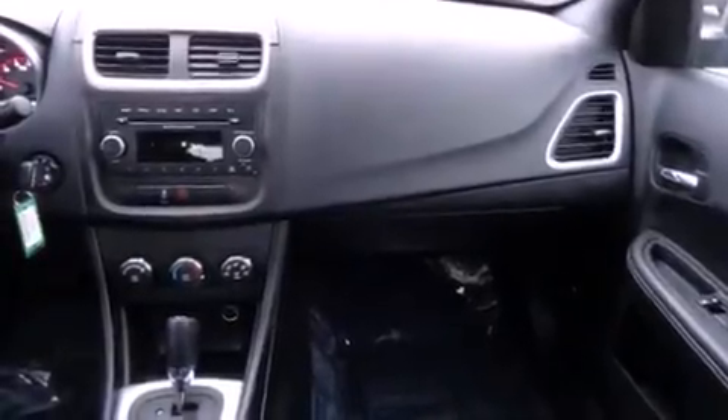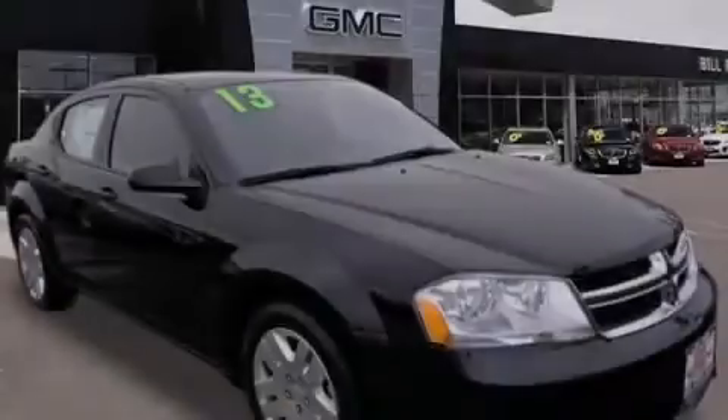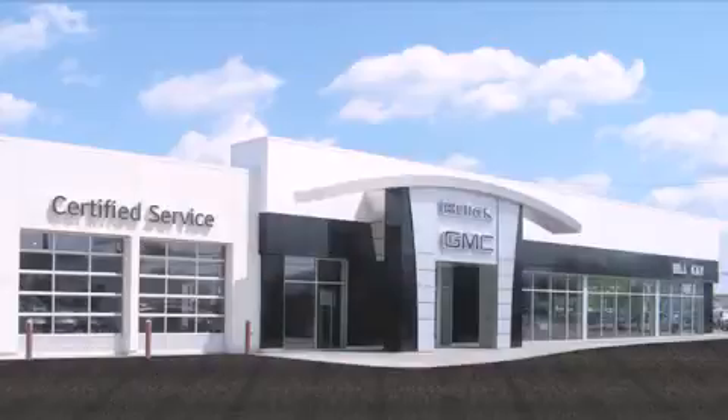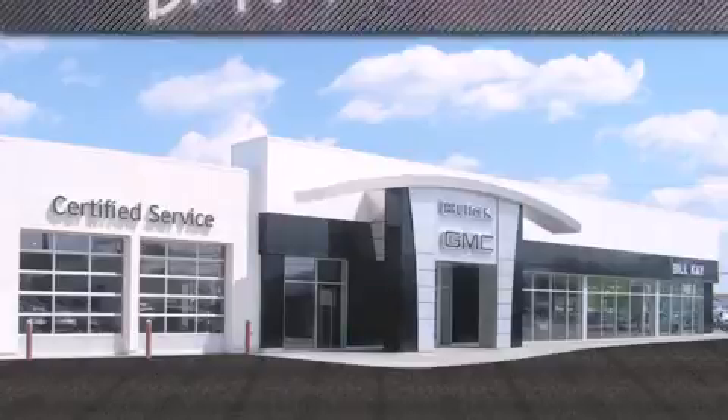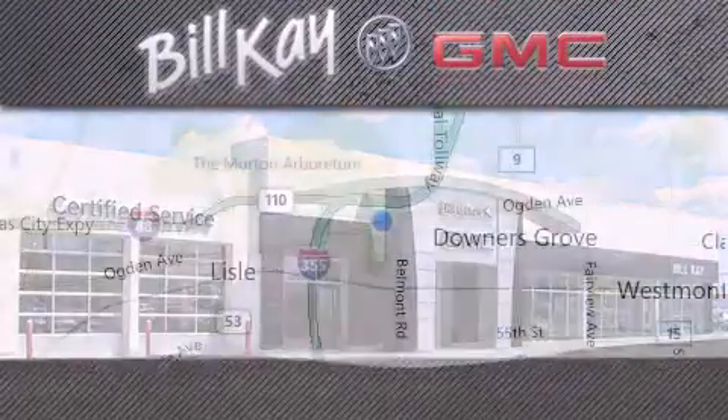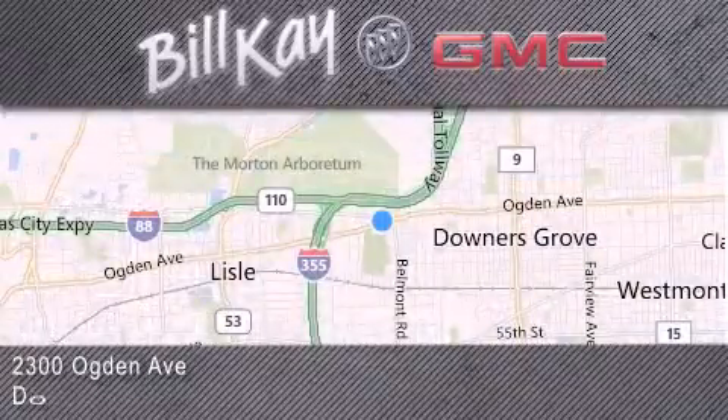We hope you found this video informative. Please contact us today. Come see how little you pay when you buy from Bill Kay. For additional information, please visit our website, give us a call, or stop by our dealership. We look forward to serving you.